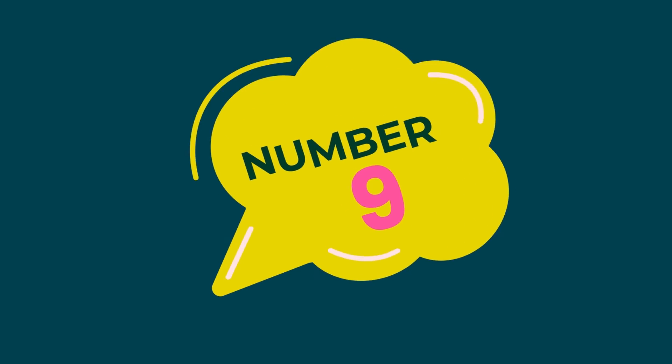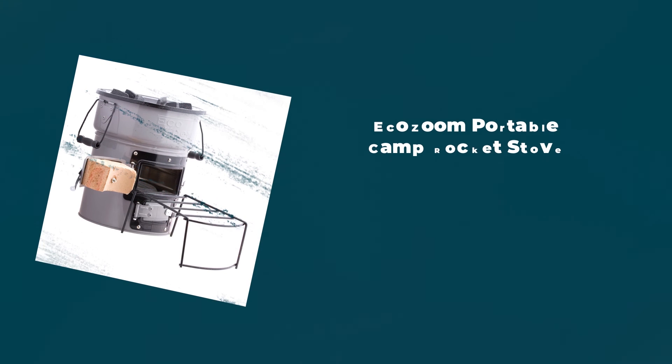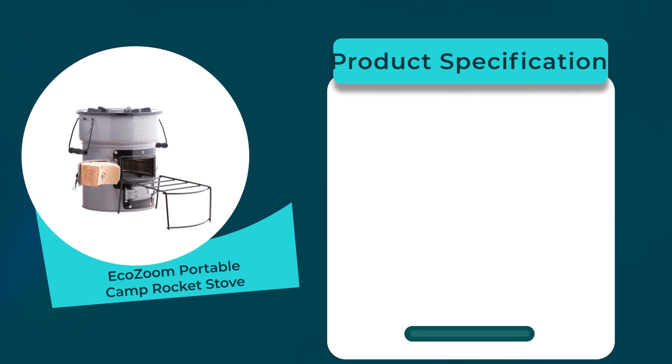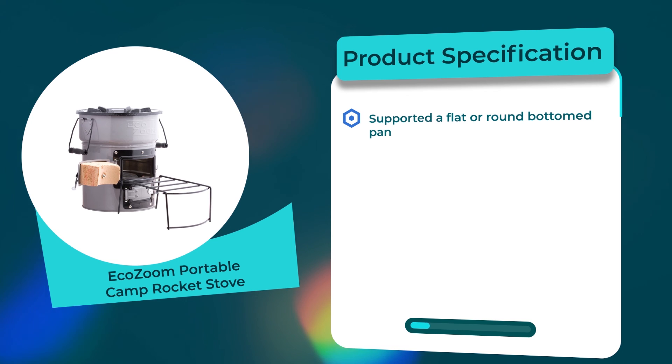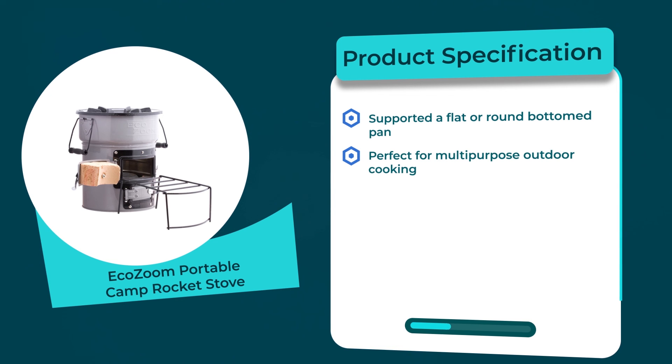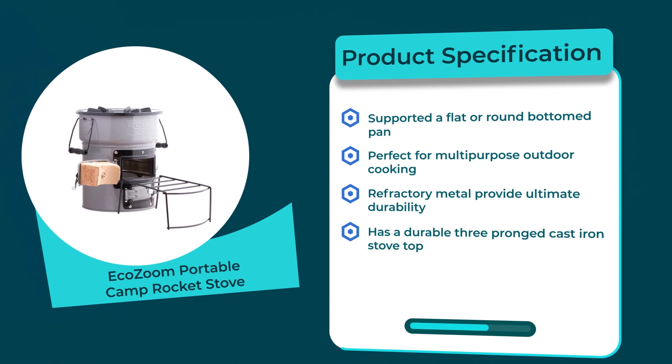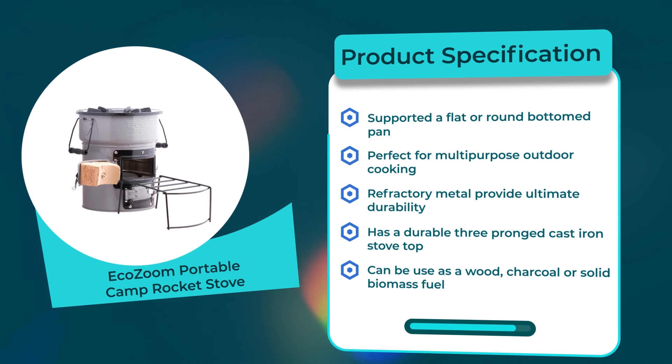Number 9: Eco Zoom Portable Camp Rocket Stove. 4.7 rating out of 5. Material: ceramic. Product specifications: supports flat or round bottom pans; perfect for multi-purpose outdoor cooking; refractory metal provides ultimate durability; has a durable three-prong cast iron stove top; can be used with wood, charcoal, or solid biomass fuel.